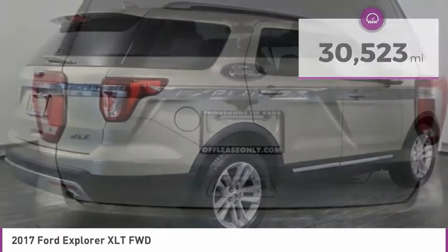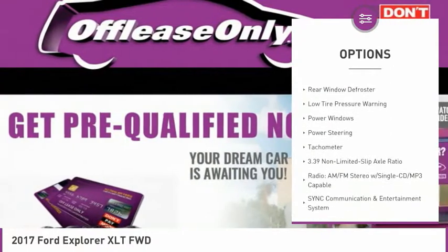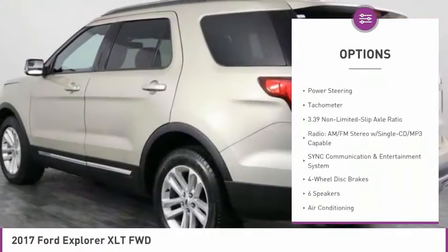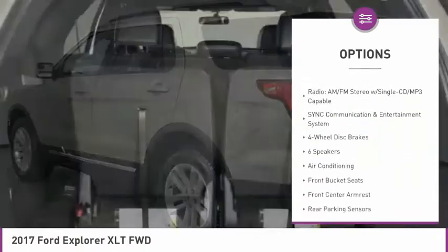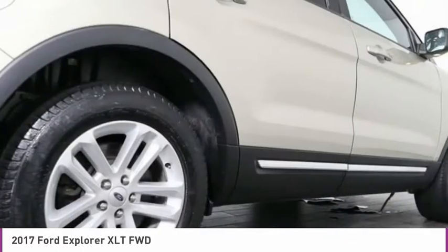Here are some of this vehicle's great options: electronic stability control, alloy wheels, brake assist, fog lights, four-wheel disc brakes, rear window defroster, low tire pressure warning, power windows, power steering, tachometer.